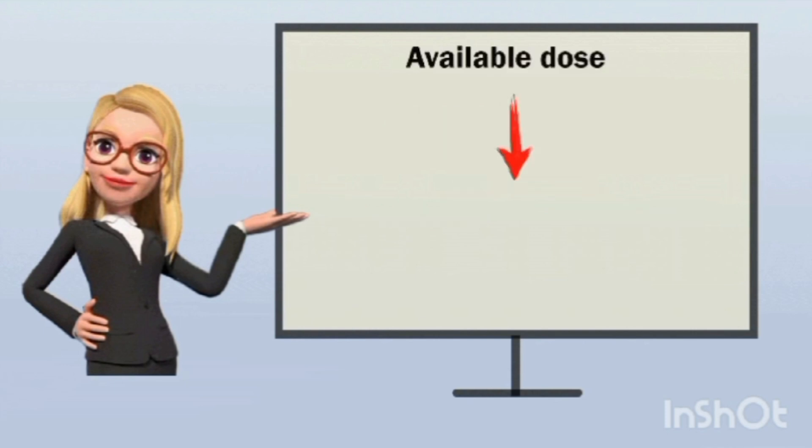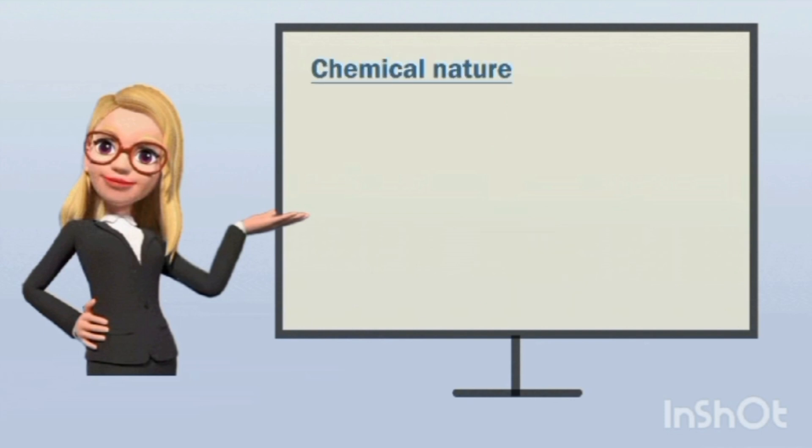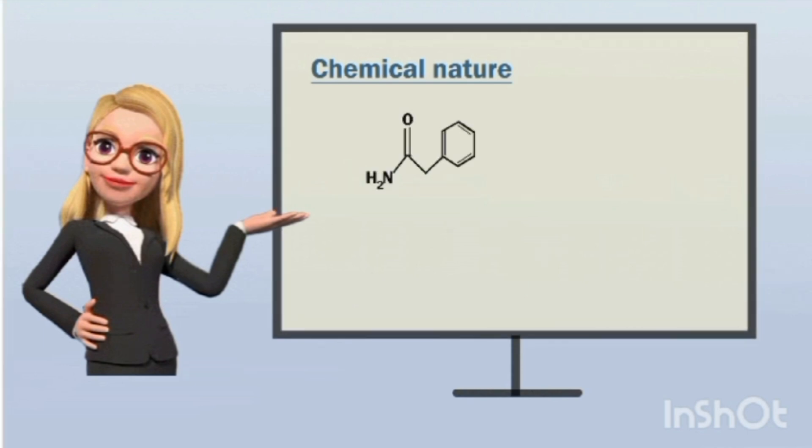Atenolol is available at different strengths such as 25 mg, 50 mg, and 100 mg tablets, and is mainly used as an anti-hypertensive as well as to treat angina attacks. Now we will see the chemical nature of this drug. All the beta blockers are aryloxypropanol amines.